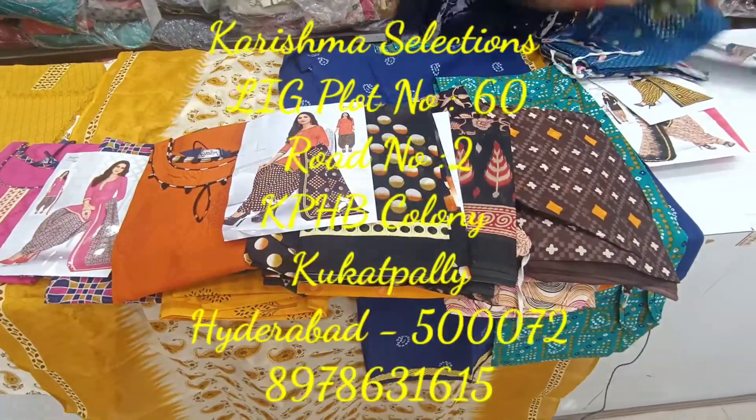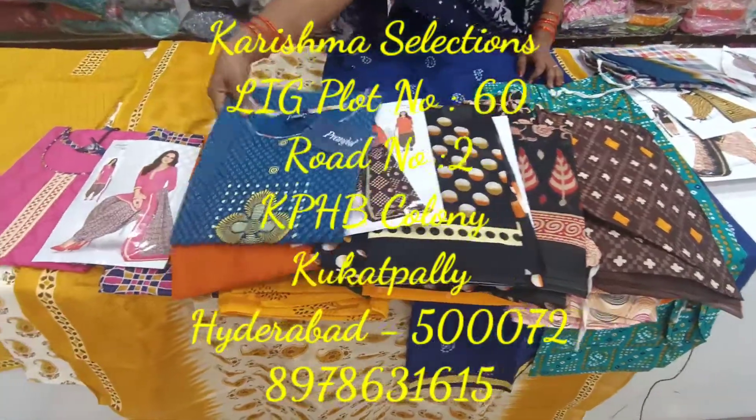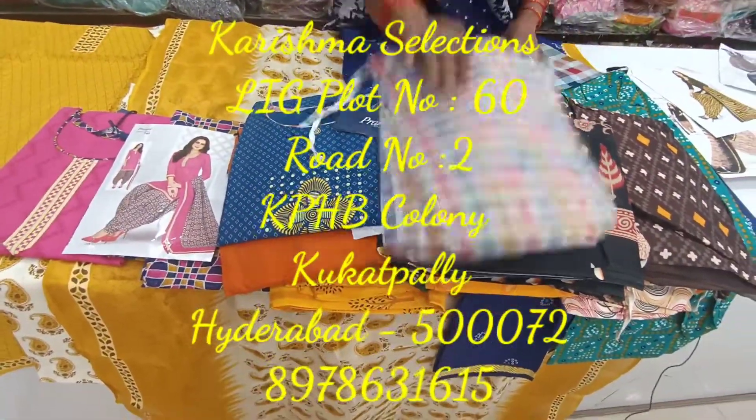The address is KPHP Road No. 2 Metro. There are many items here.